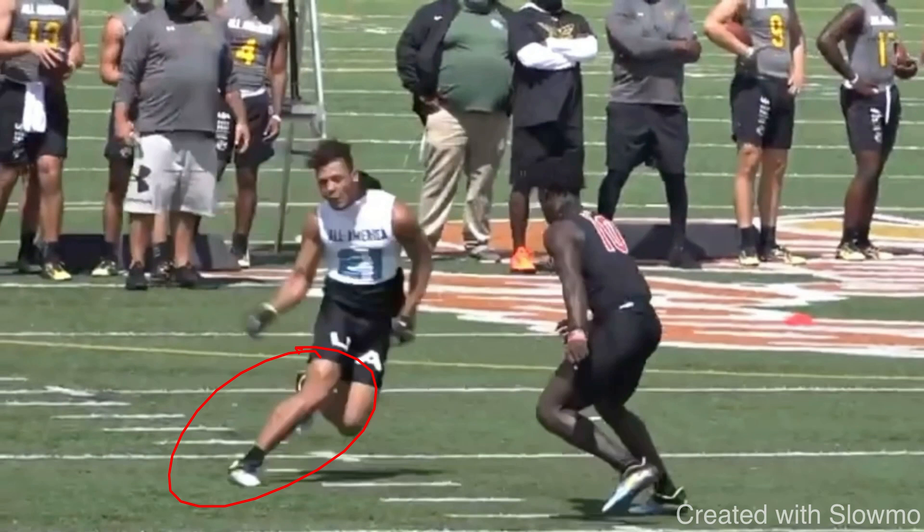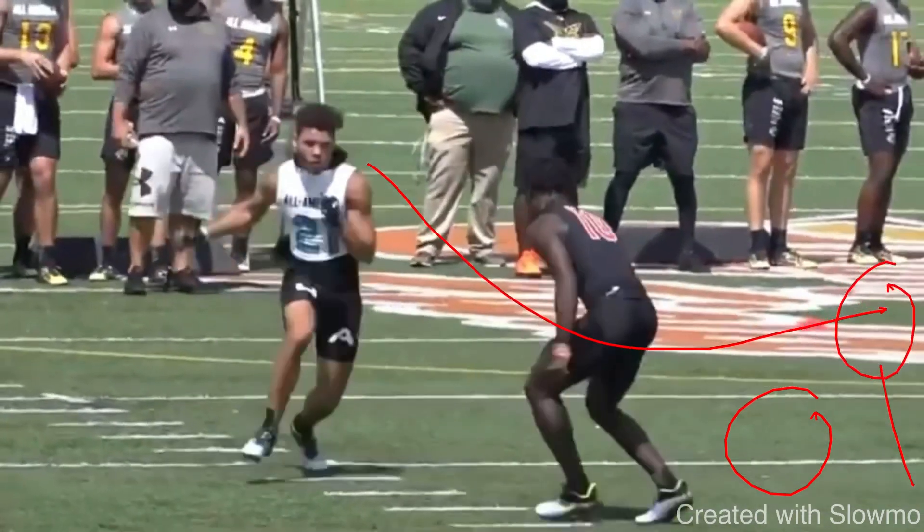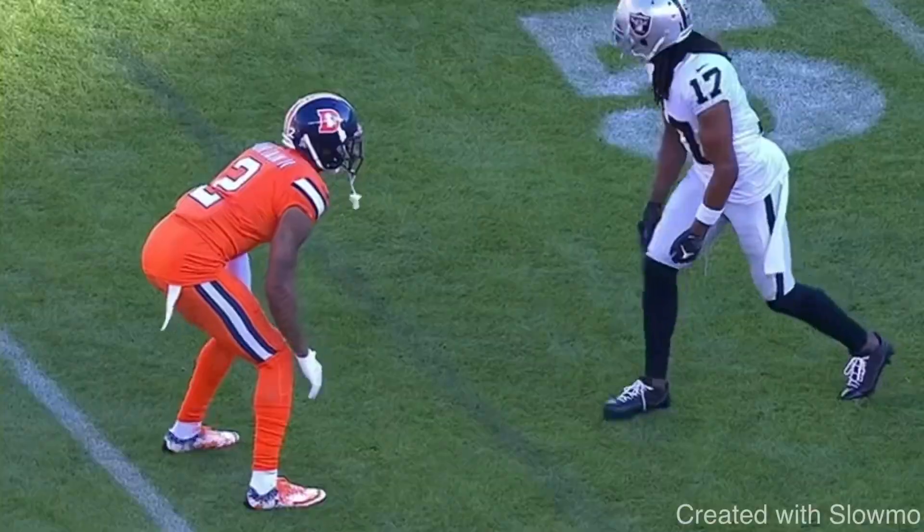College coaches want to see smoothness in and out of the break. Explosion and explosive plays are the number one thing they look for on film. Your first few plays should not be a rounded break on a post in zone coverage where you happen to score — that's not what people want to see. College coaches would rather watch a one-minute highlight tape full of explosive plays than a five-minute tape where you throw in every single catch you've made.